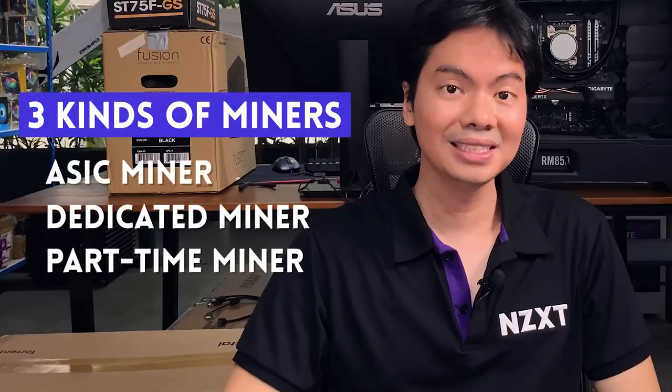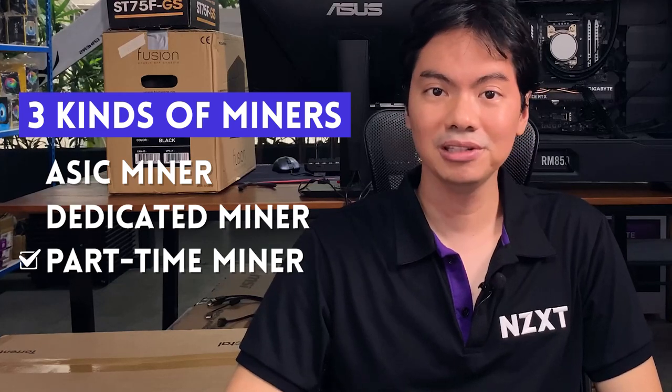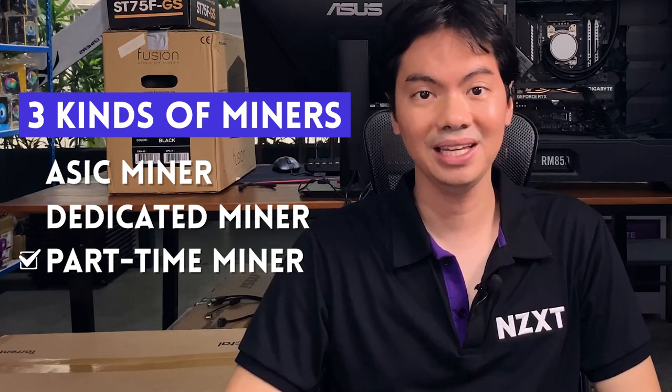That's a dedicated desktop miner — go cheap on the CPU, RAM, and storage, and splurge on the PSU, motherboard, and especially GPUs. The last type is a part-time miner. A lot of people who buy high-end rigs for gaming and editing think, why not try mining? High-end rigs are good candidates for sideline mining because they already have the most important part — a very fast GPU, assuming non-LHR if it's an Nvidia card.